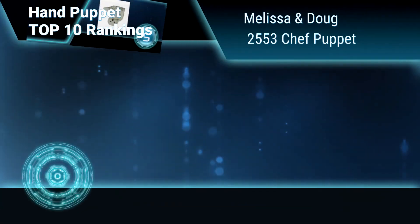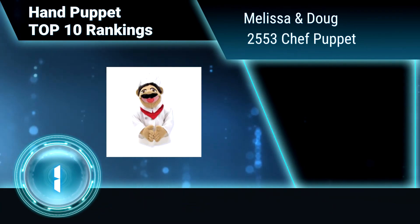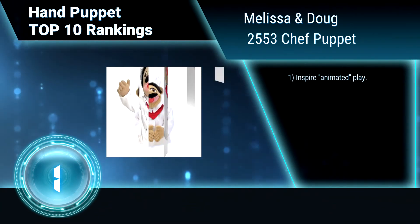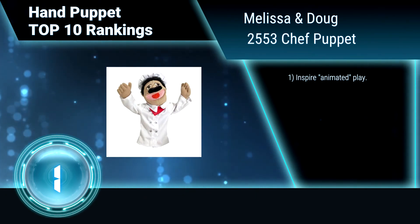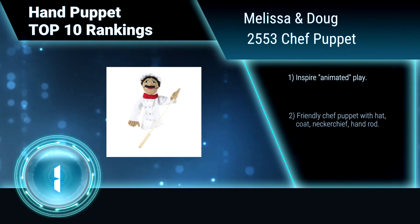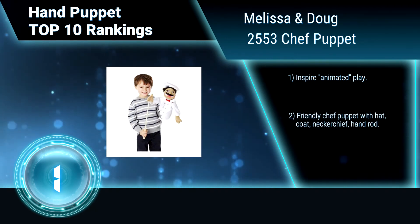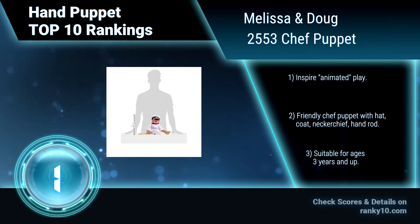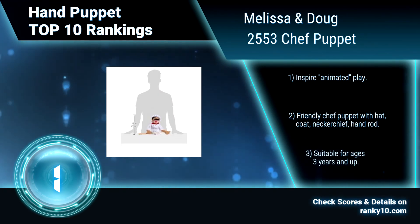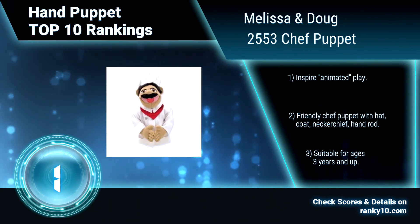Finally, ranking number 1: Melissa and Doug 2553, Chef Puppet. The Chef Puppet's mouth and facial expressions can be manipulated using one hand, and gestures manipulated by a removable wooden rod using the other hand. The detachable rod is suitable for lefties or righties. Inspires animated play. Friendly Chef Puppet comes with hat, coat, neckerchief, and hand rod. Suitable for ages 3 years and up.